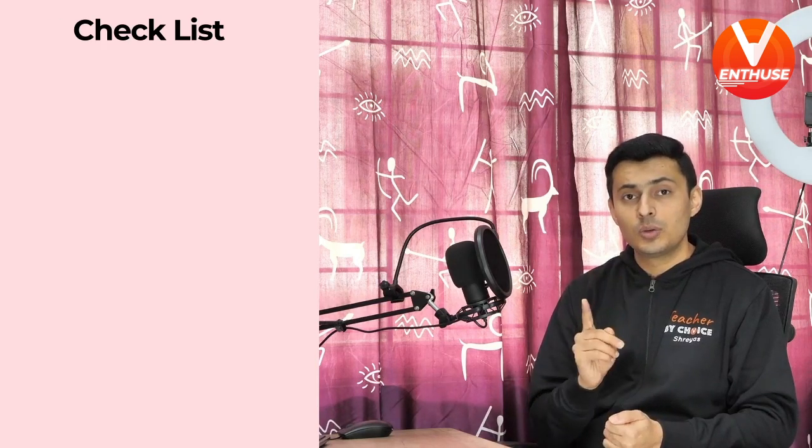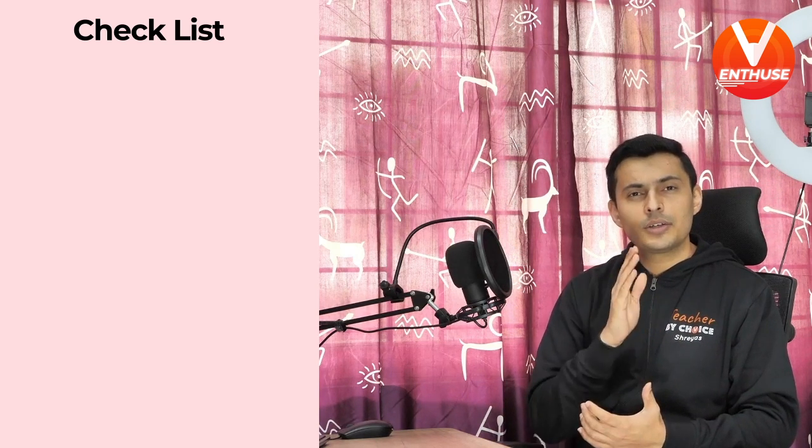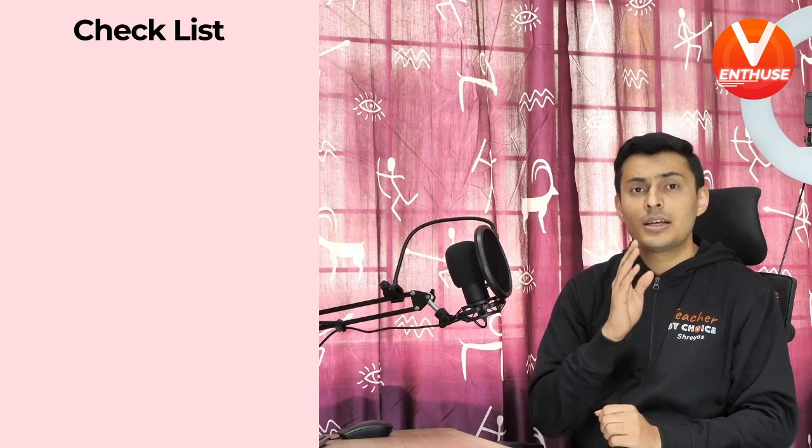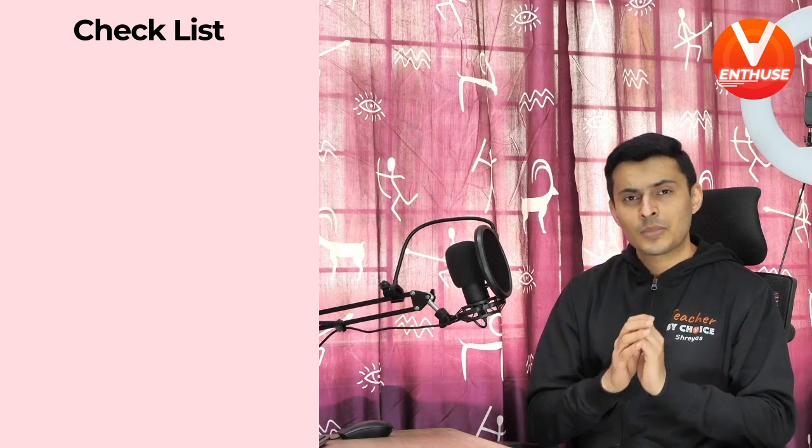Hello students, Shreyas here. I know every one of you have been preparing really well for the upcoming JEE Mains exam, but it's very important that you follow the guidelines I'm going to give you in this very short video. I'm going to give you an entire checklist of things to do and not do before and during the examination, so that your journey is very simple, safe, and without any stress. So let's begin.